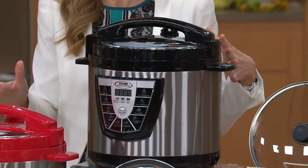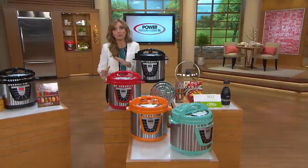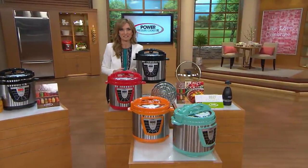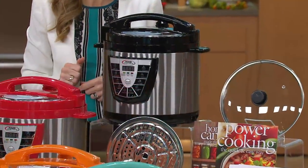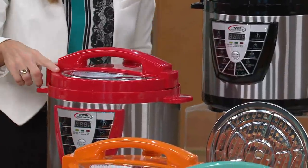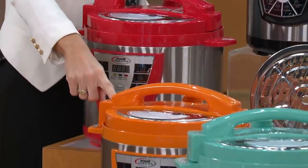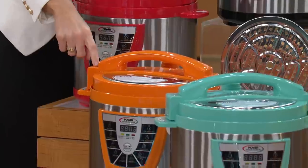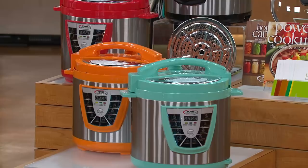Something else we have that nobody else has is EasyPay — $24.99 brings this home. And the first time it saves you an hour-plus of cooking, you know it paid for itself. We've got it in black, and then three color choices you can only find here at QVC: red, tangerine — the most limited one — and the turquoise, which has such a cool vintage look.